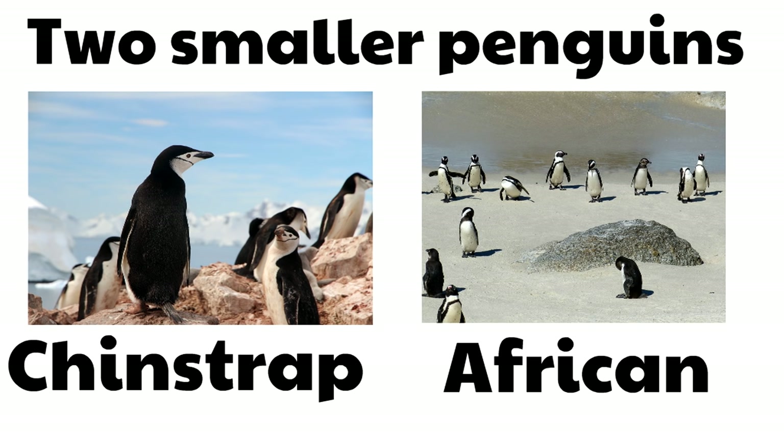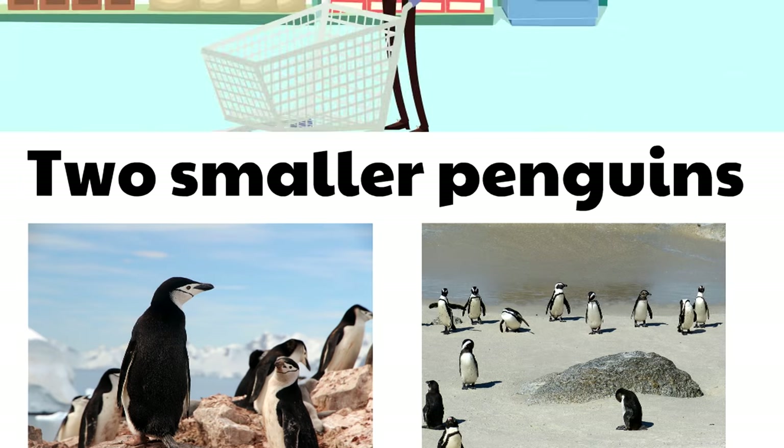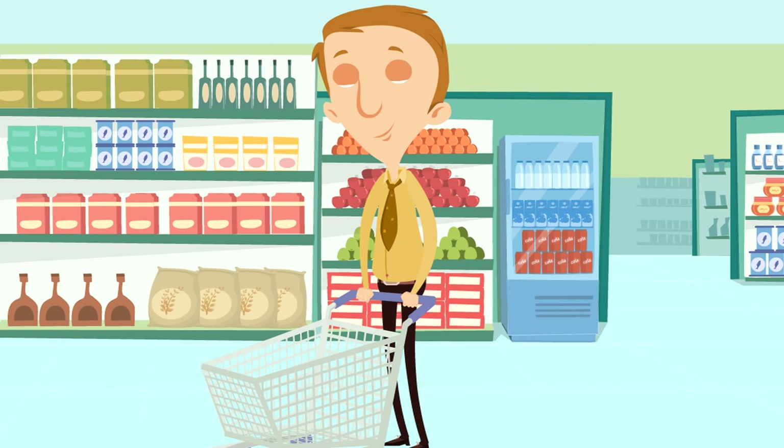The chinstrap and African penguins are pretty small penguins that have two babies at a time, and they're really cute. Penguins — black and white feathered birds that swim really well, waddle, eat lots of fish, and look really cute.